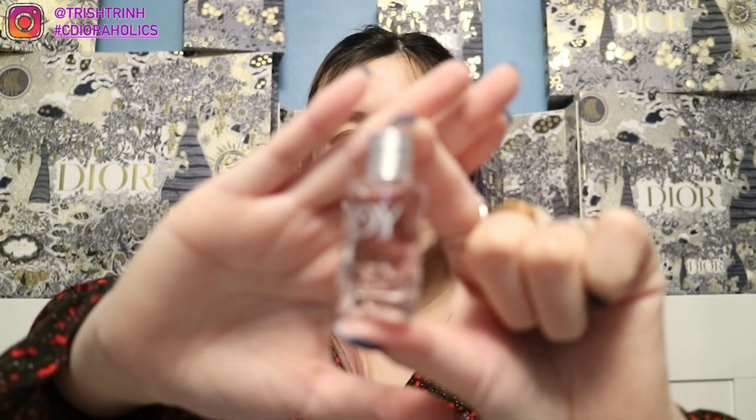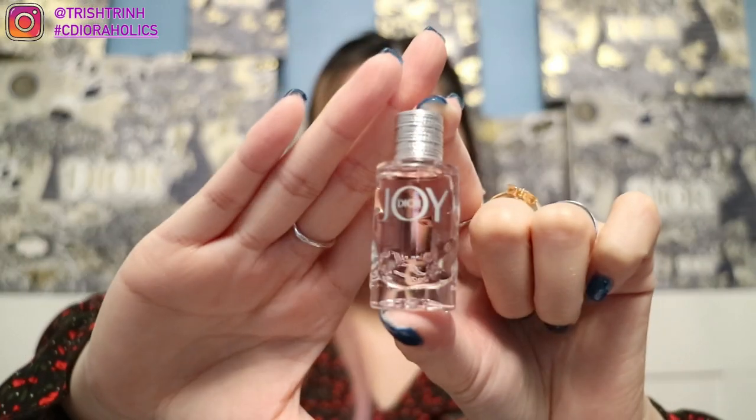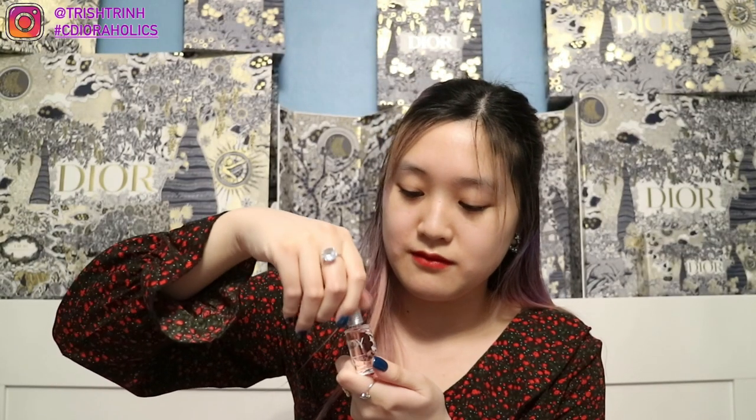She also gave me Joy Eau de Parfum Intense — this is the new one, which is stronger than the regular Joy. I already have Joy, but this is the intense version. It's a cute little travel size. It doesn't smell exactly like the original Joy — it's a very interesting scent. I may do a comparison video between the regular and the intense one. Thank you for these extra samples and gifts, Christina.